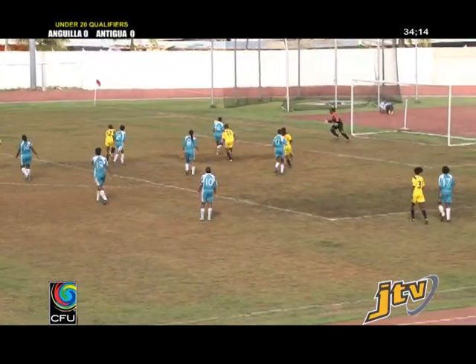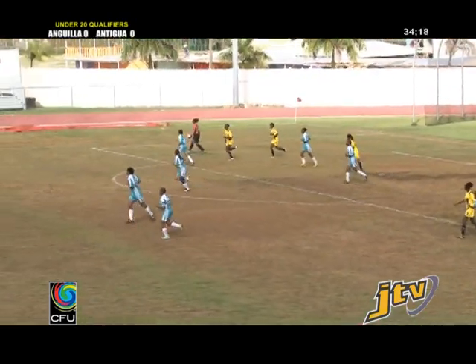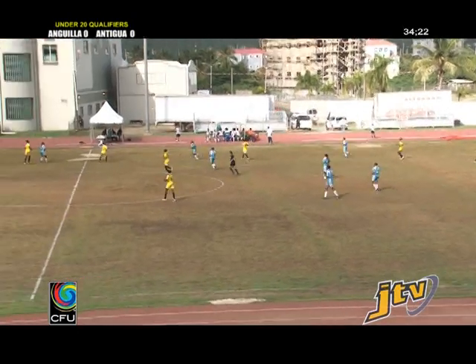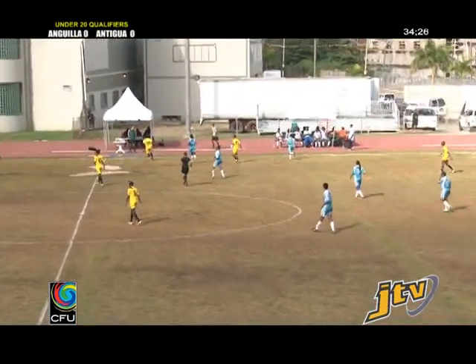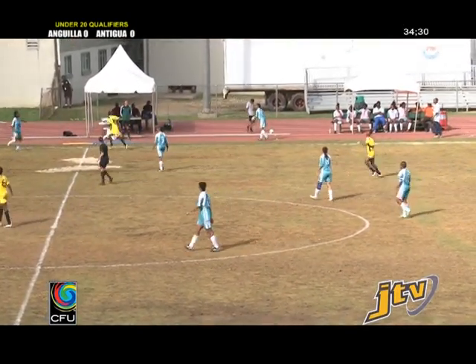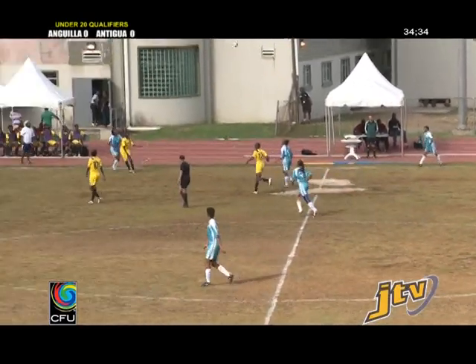Bad play by the number 13 from Anguilla — that's the striker. She's too far back. She's supposed to be on the right wing but she's ended up on the left wing all the way back. She's certainly out of position and making no effort whatsoever to get back into her position, walking slowly, just deciding to conserve energy.